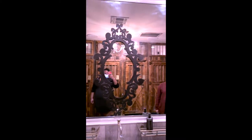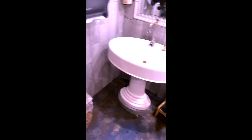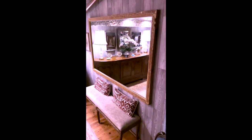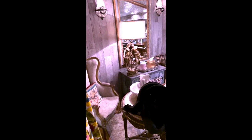The bathroom is beyond gorgeous. These are the mirrors and the sinks that they have, and they're actually very spacious — I know that sounds random but they definitely are. They even have a waiting room for the bathroom that looks personally detailed down to every little piece.